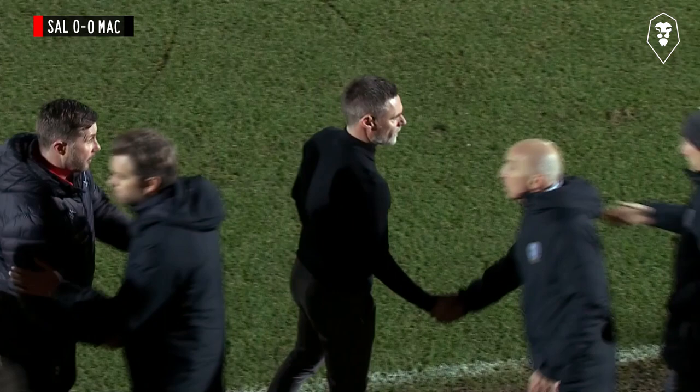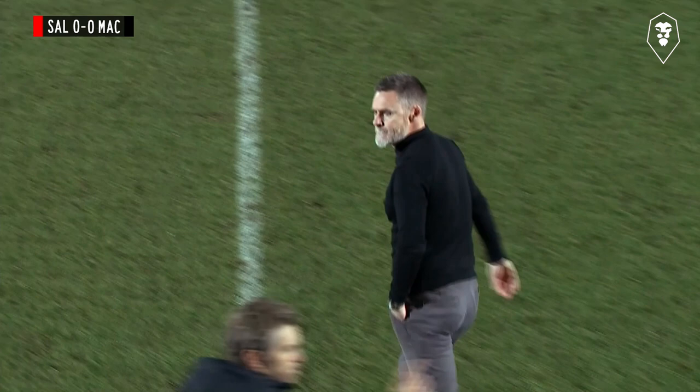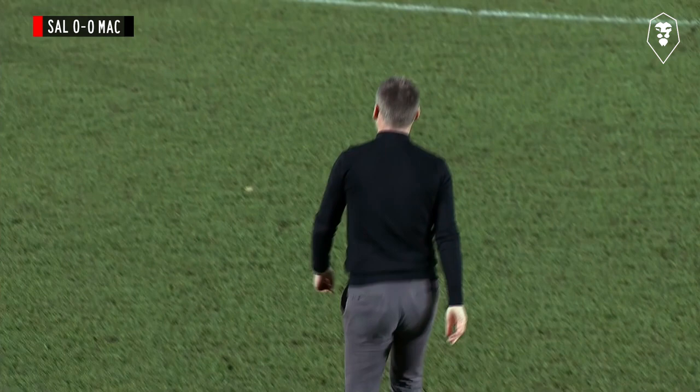Two sides that remain tucked quite comfortably in mid-table in Sky Bet League Two. Chances were few and far between, but the second half had a far better tempo to it. In the end it finishes at Moor Lane: Salford City 0-0, Macclesfield Town 0-0.